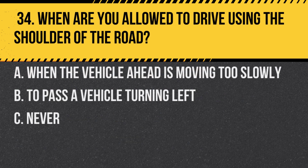Question 34. When are you allowed to drive using the shoulder of the road? A. When the vehicle ahead is moving too slowly. B. To pass a vehicle turning left. C. Never. Answer: C. Never. It's illegal and unsafe.